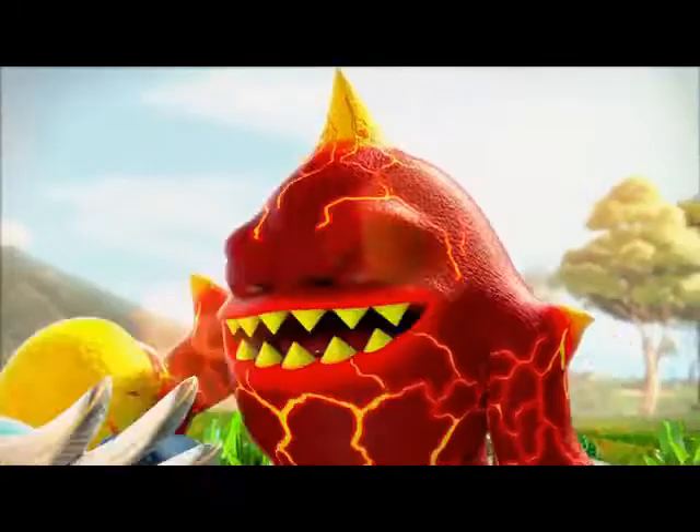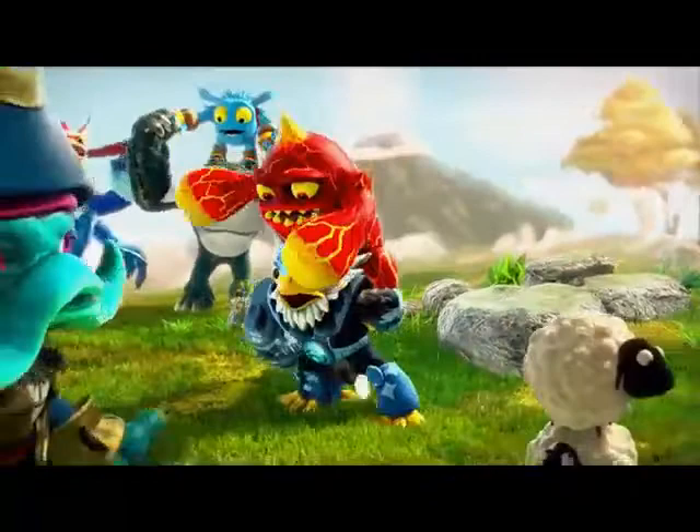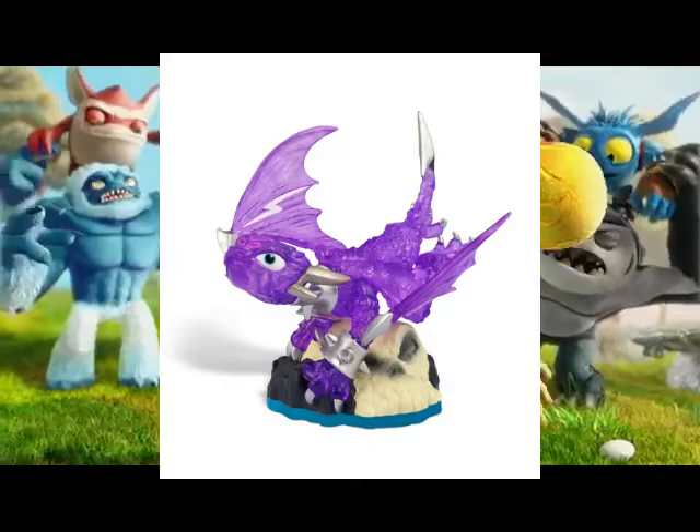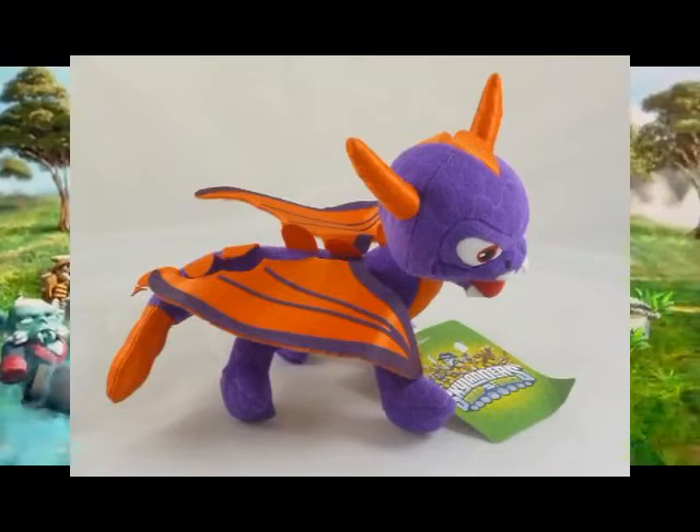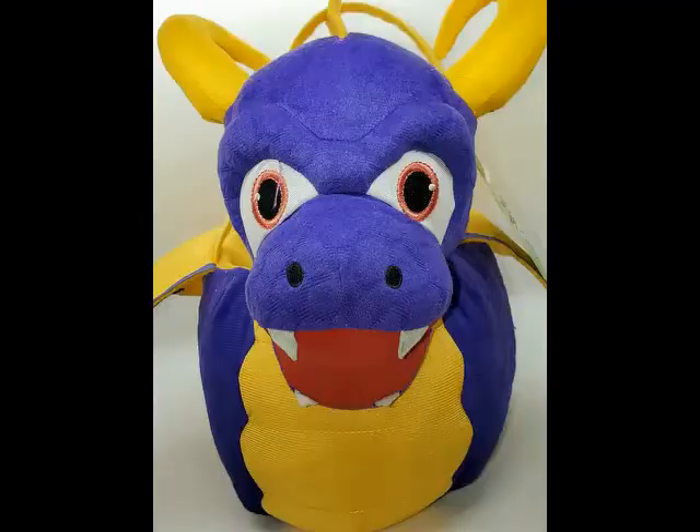Swap Force is the third game in the Skylanders series. Spyro gets another new figure with seemingly bigger horns, along with Cynder, who actually looks majestic. This plush of Spyro could be found at Walmart, Target, and Kohl's — let's just say that it doesn't look any better. This Halloween basket was sold at Walmart alongside other themed baskets. These are kinda hard to find nowadays — I remember seeing these on store shelves, but I never got one since I'm not a Skylanders fan.